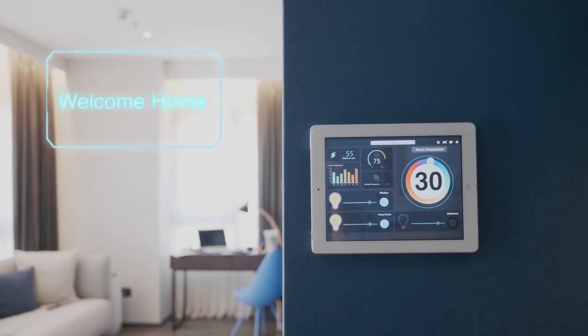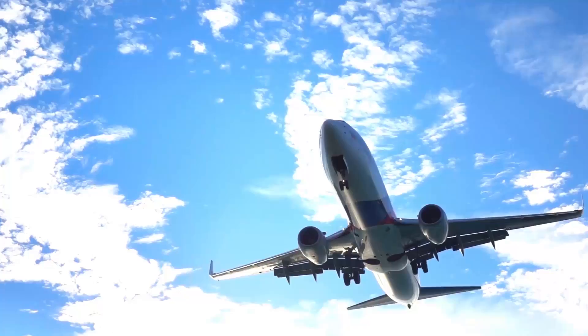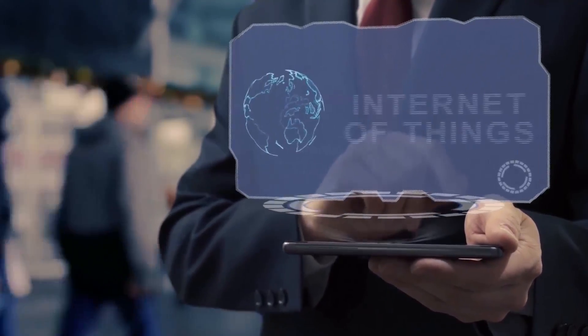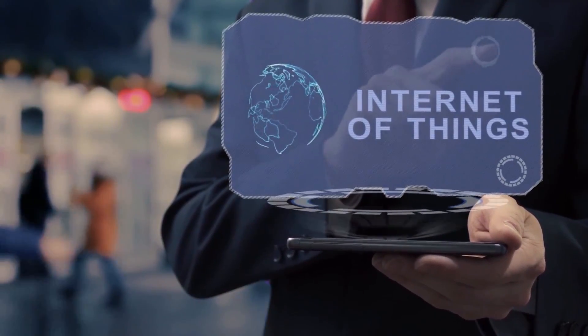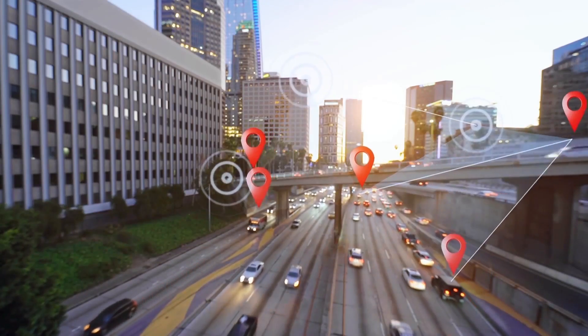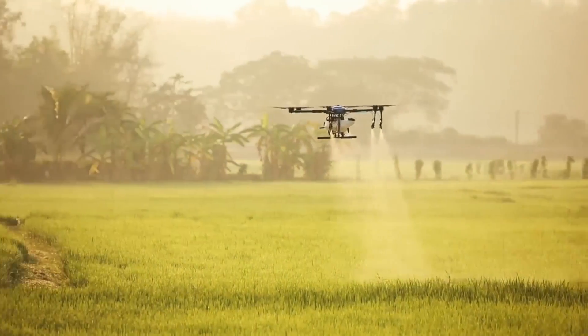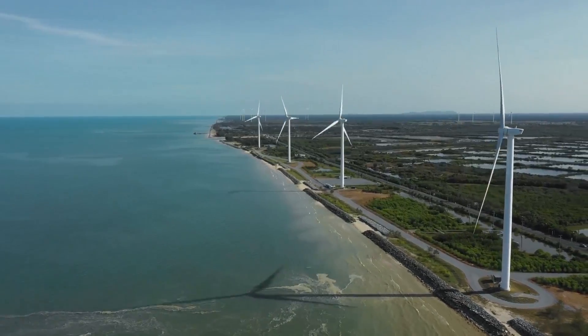Today, everything is connected to the Internet. From your smartphone to airplanes, this network is known as Internet of Things, or IoT. It can be applied for transportation, health, agriculture, manufacturing, and many other fields, saving time, energy, and cost.